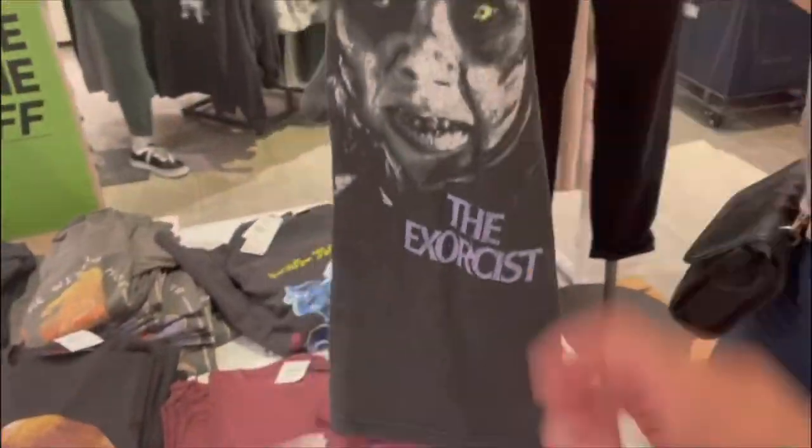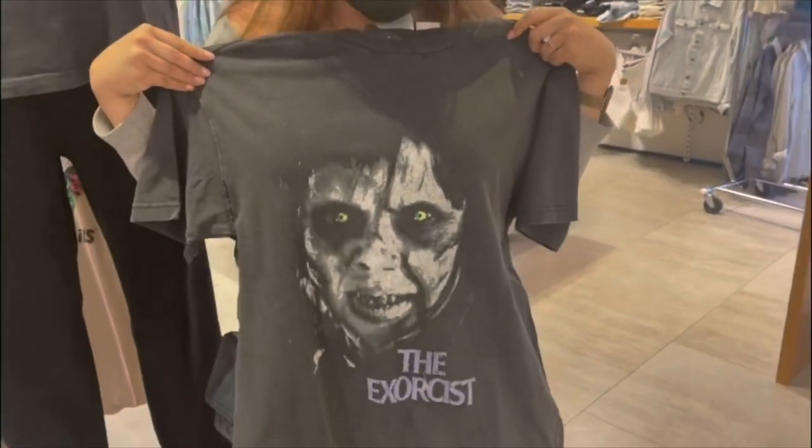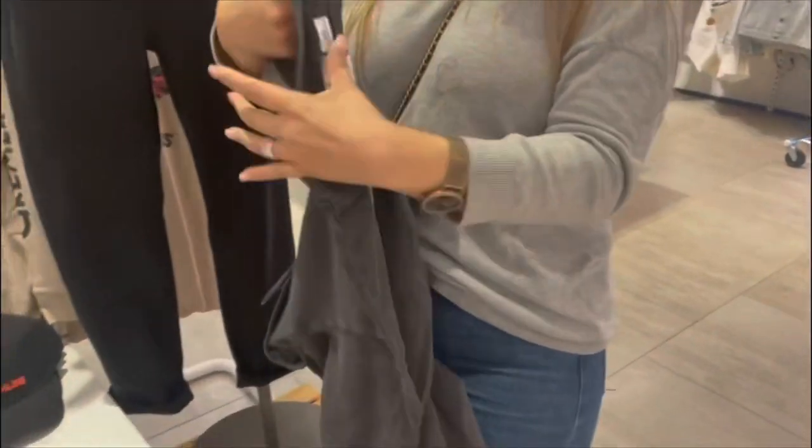Let's open this one, babe. Which one do you want? No, no, no — I'm getting the Michael Myers one, but open that one. Oh heck yeah, look at that! No, no, no. That is one we need to wear. We need that.